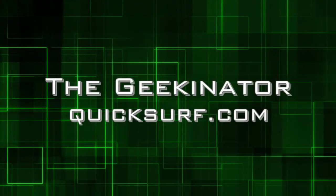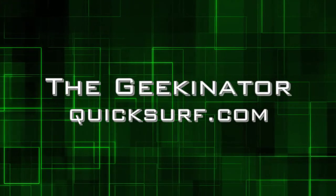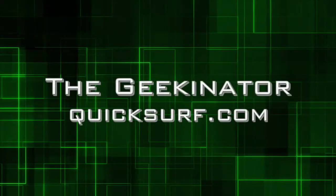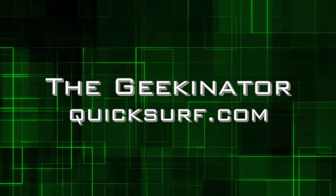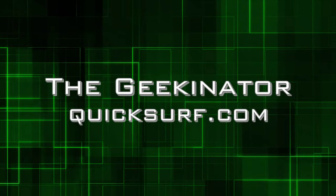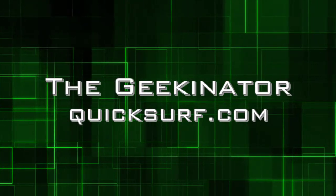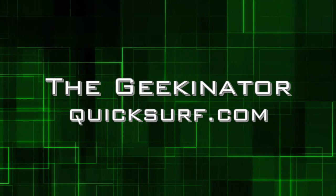In this episode: T-Shirt Body Armor, Microsoft's Kin phone, iPad is released, and iPhone OS 4.0 Developer Preview. Quicksurf Internet Media presents The Geekinator, talking about all things tech and geek.